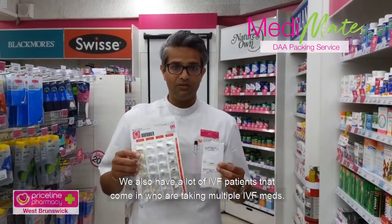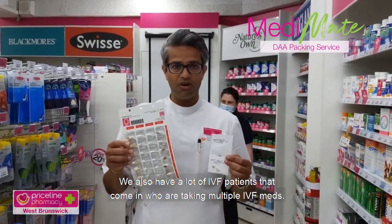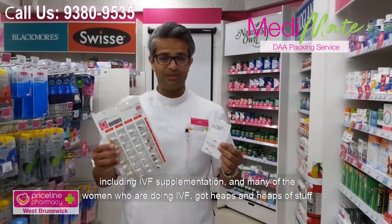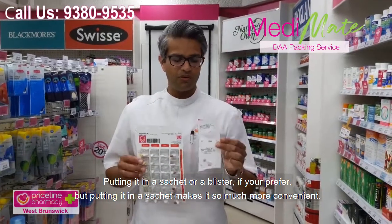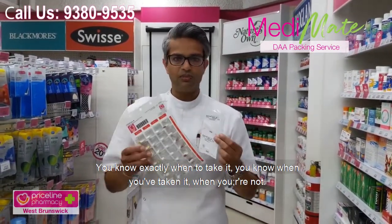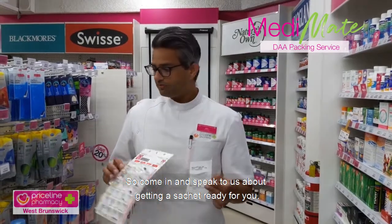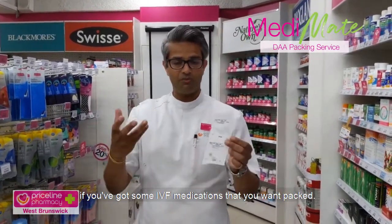We also have a lot of IVF patients — women — who are taking multiple IVF medications including supplementation. Many women doing IVF have heaps and heaps of things to take at different times of the day. Putting them in a sachet — or a blister if you prefer — makes it so much more convenient. You know exactly when to take it, you know when you've taken it and when you haven't, and you can take it to work with you. Come in and speak to us about getting a sachet ready if you've got IVF medications that you want packed.